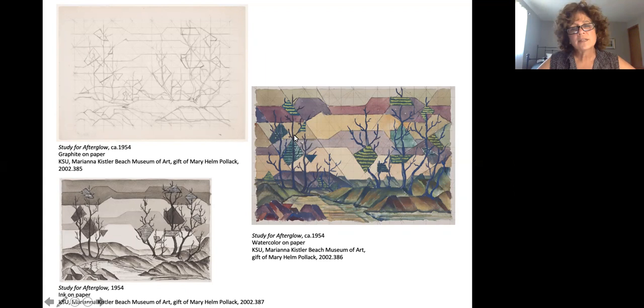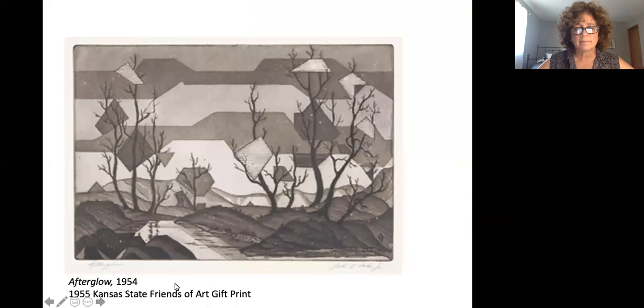He uses these other studies to help him — the watercolor study helps place the color so he can try to capture what a Kansas sunset would look like, and then the ink study on paper would be closer to what his final print is going to look like. This is Afterglow in its aquatint printed form.